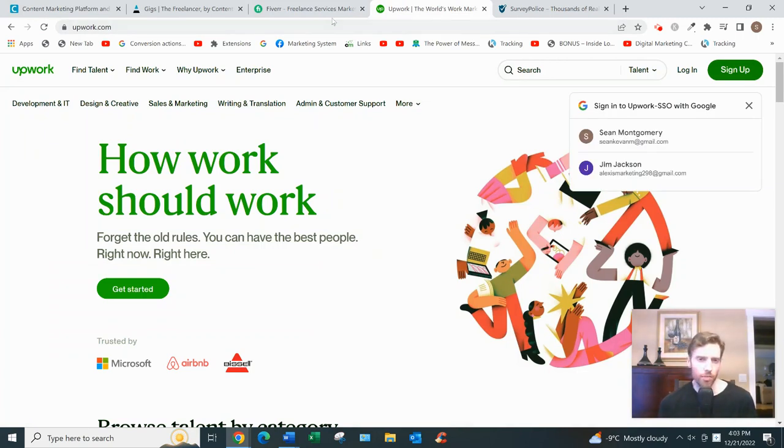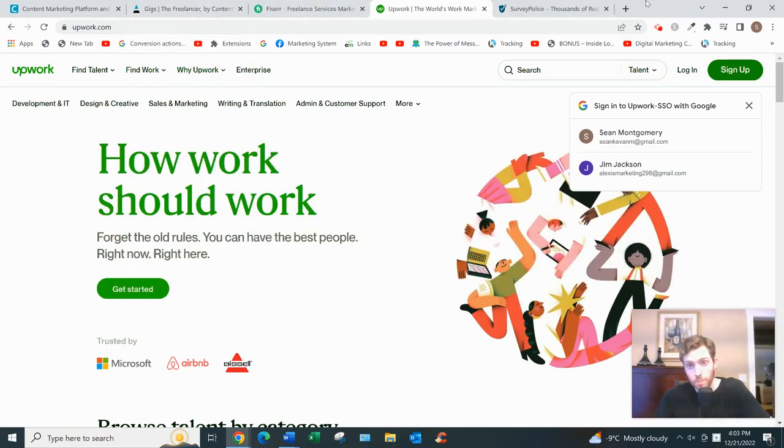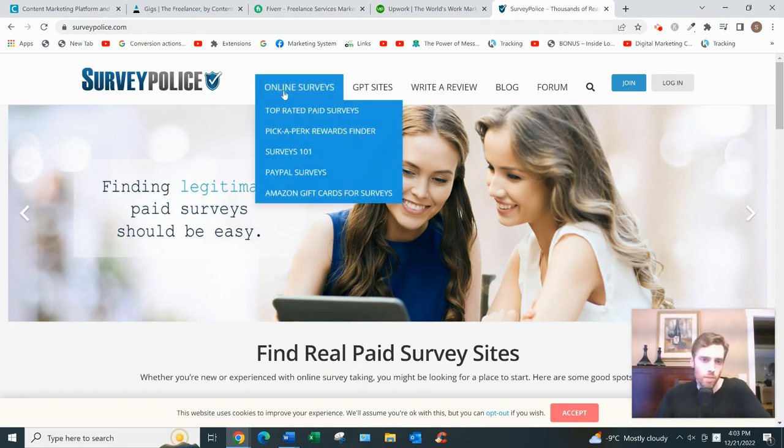Two other websites you can check out are Fiverr and Upwork — if you just want to get your feet wet and you don't have five years of experience or you want to freelance in something other than content, like IT, customer service, or sales. If you don't necessarily have a skill and just want to start earning a bit of money online, you can also check out Survey Police — a directory of survey websites where you answer 15 to 45 minute surveys that usually pay between 50 cents and two dollars.